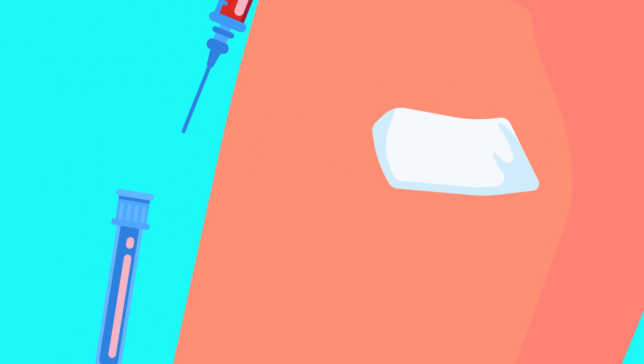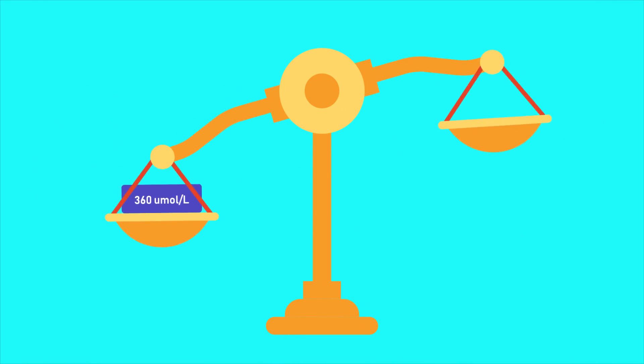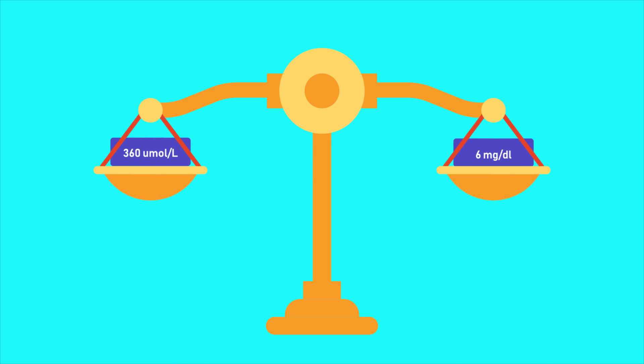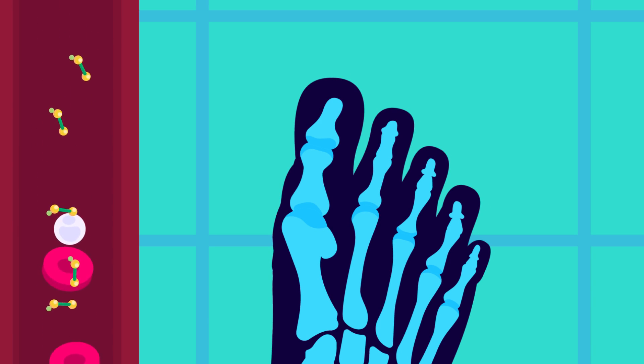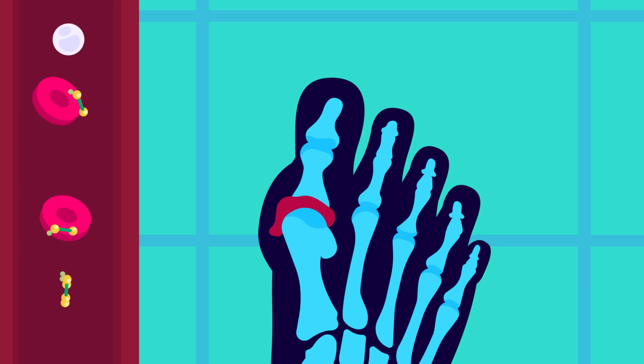The doctor may suggest a blood test to measure the amount of urate in your blood. It should be less than 360 micromoles, or equivalent to 6 mg per deciliter. Note that not everyone with a high level of urate will develop crystals in their joints, and it is possible for urate levels in the blood to be normal at the time of an acute attack.